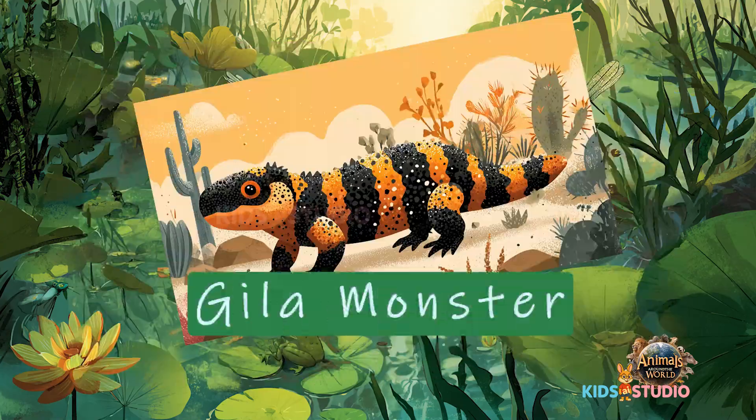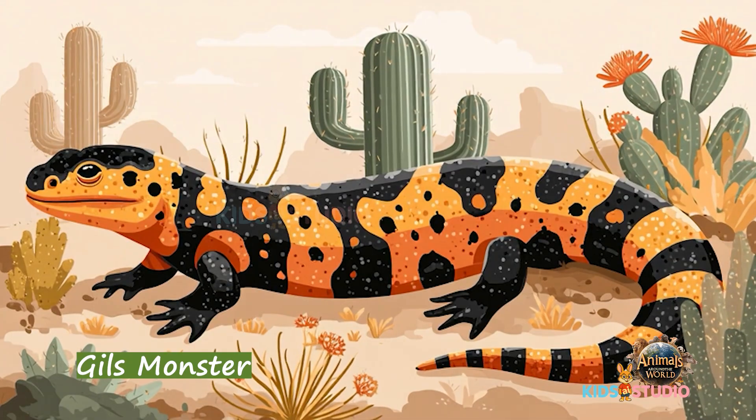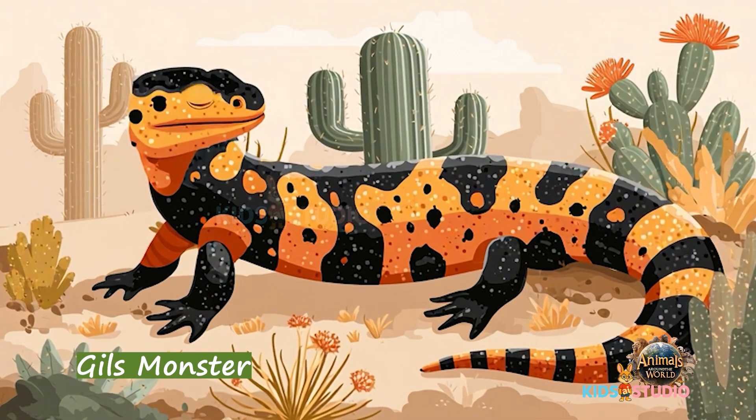Gila monster — a rare, venomous lizard from deserts.